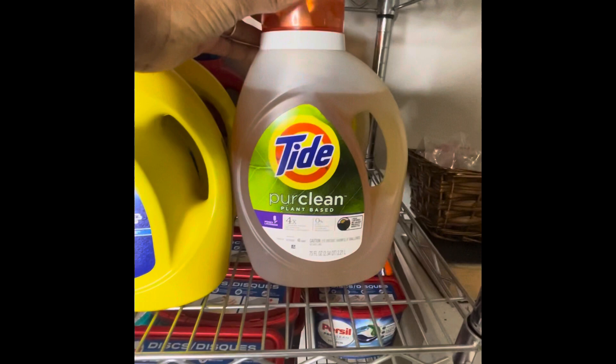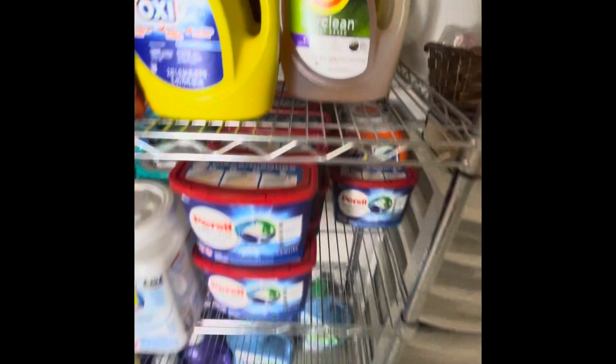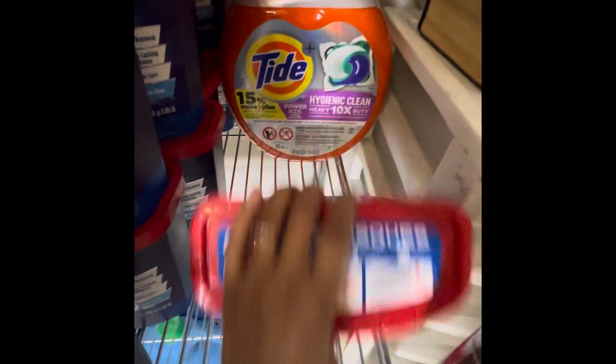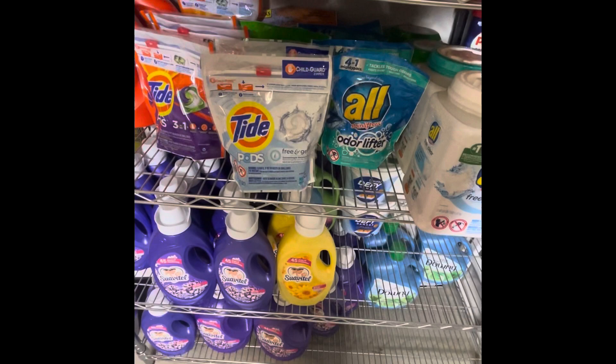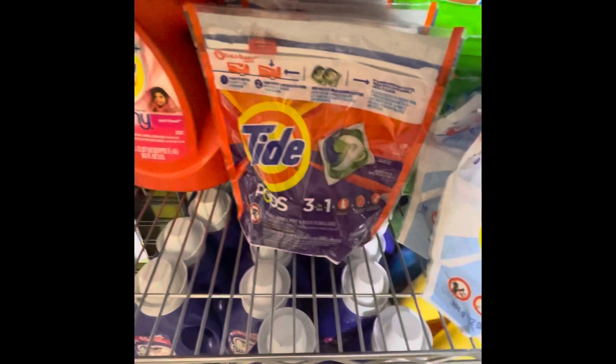This is the Tide Pure Clean plant-based — I think this was on clearance for five dollars and I had a three-dollar coupon, so it was a really good deal. These are my pods, which are my favorite. At one time these were on clearance for like two dollars. I also have a Tide I just got couponing at CVS, and some from Target deals. I love pods because they help me manage waste. Here's some more All, Tide, Gain, and more Tide.